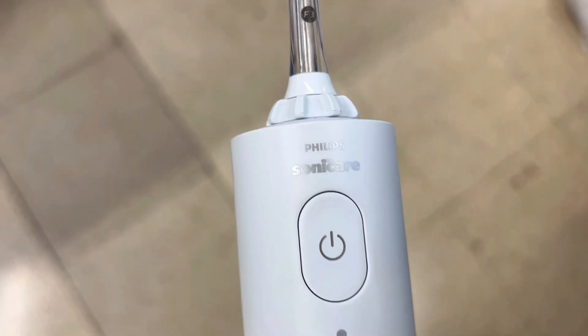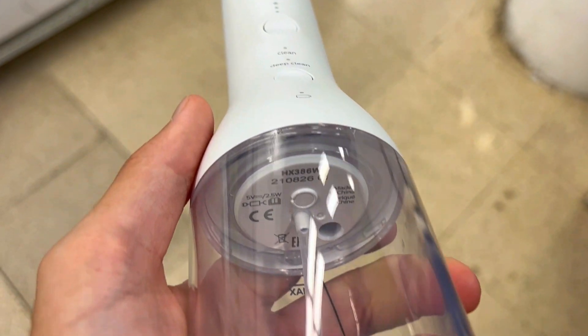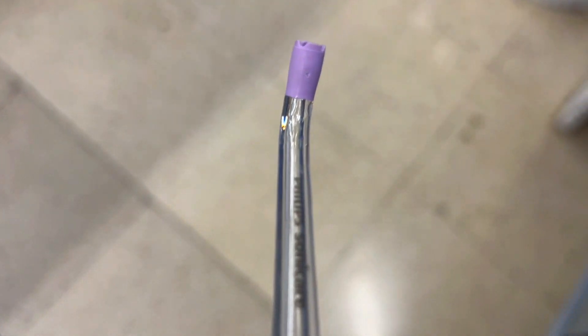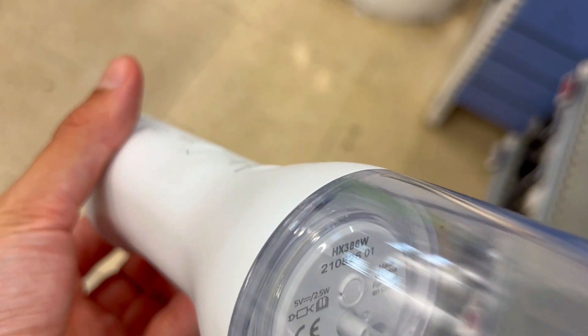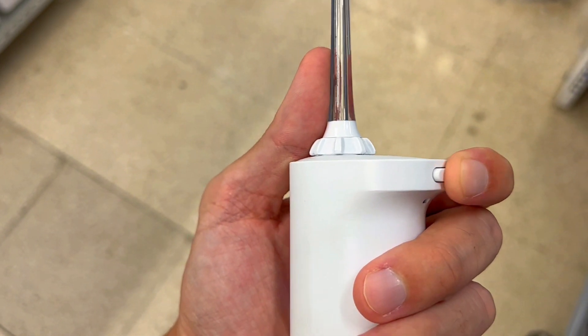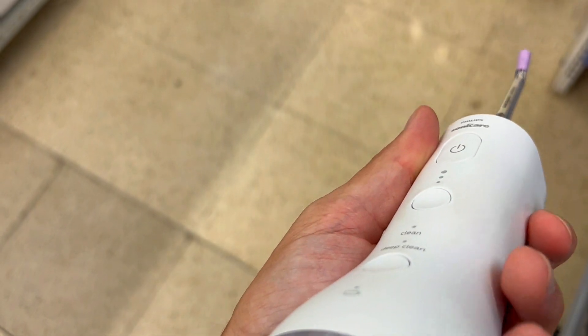All this is to say that the Philips Sonicare Power Flosser 3000 Cordless has seamlessly integrated into my daily routine, surpassing expectations. Its exceptional build quality, precise performance, extended battery life, and user-friendly design have elevated my oral care experience. I highly recommend this flosser for those seeking a reliable, effective, and convenient solution to enhance their gum health.